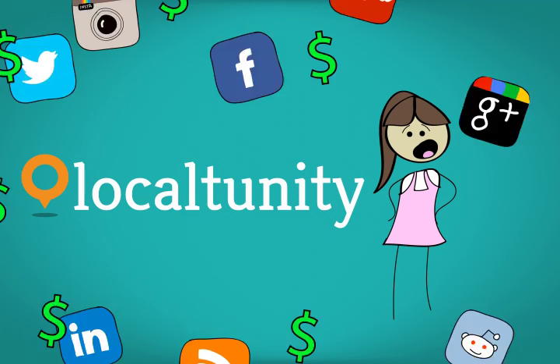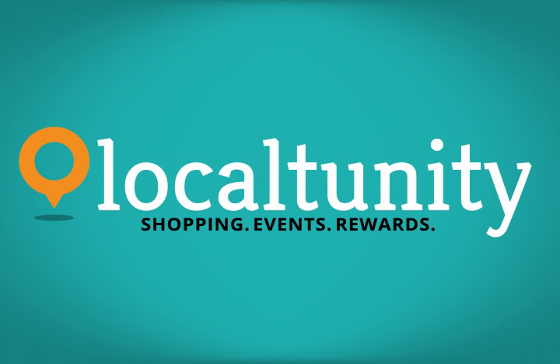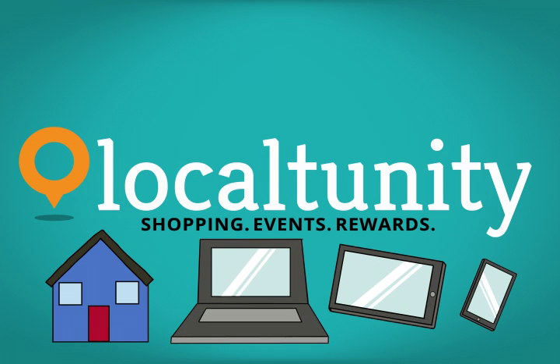Well, you can with LocalTunity from Every Merchant. LocalTunity makes it easy to target customers locally, in the neighborhood, on their computers, tablets, or phones.